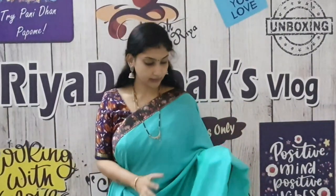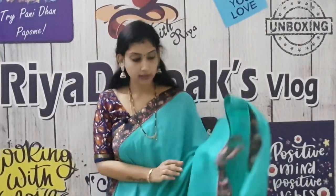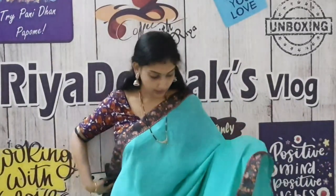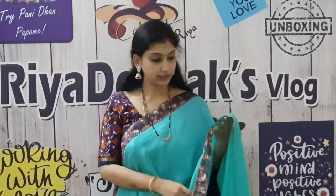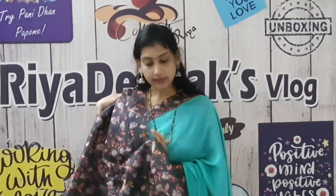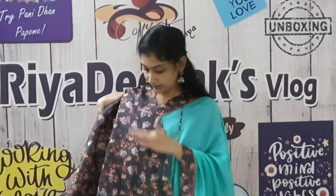This is the next sari — simple, plain color. This saree costs ₹565. It's very good. This shade is blue and green — it's a light double shade. This is the blouse with the same border design. You can use the flower design — full and full. It's very good.